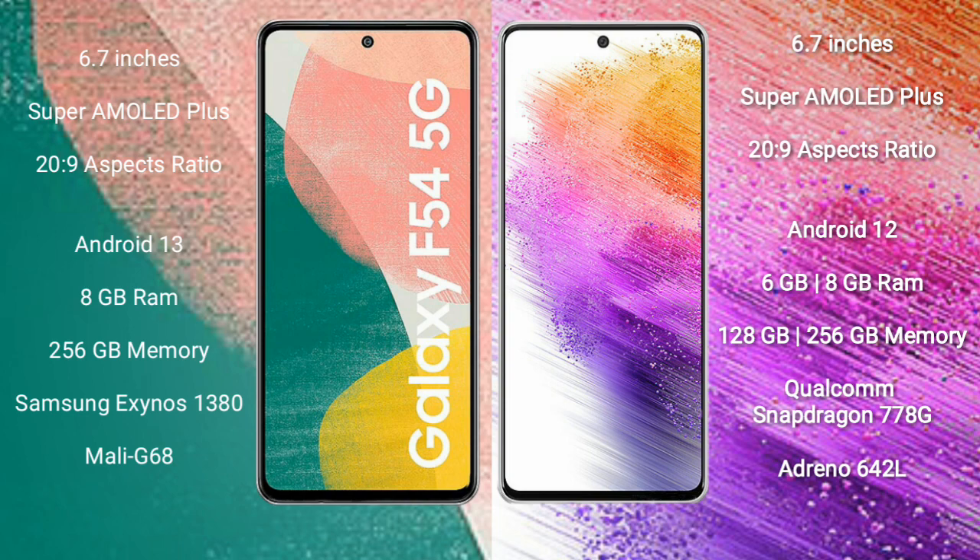Samsung Galaxy A54 comes with 8GB RAM and 256GB internal storage. It is powered by the Samsung Exynos 1380 processor with Mali-G68 GPU.